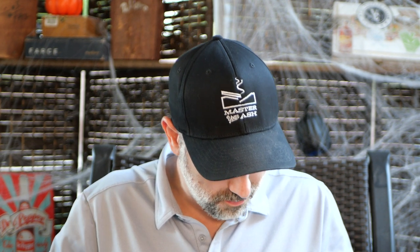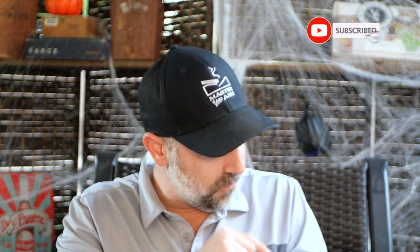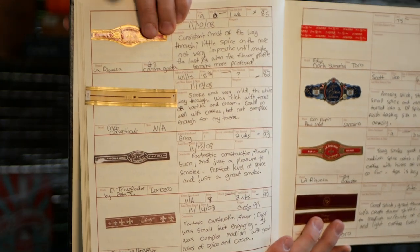Right there in the dossier is the LaFleur Dominicana Double Ligero Chiselito, the LaGloria Artisan Toro, the AVO 787 Figurado — all smoked in November 2008. There's also an Oliva Serie B Figurado from 2008, the original LaRiqueza line, Nub Connecticut, El Triunfador, Tatuaje P label, Rocky Sumatrans, Tatuaje Blacks. And then an original Tatuaje White Label P and a Room 101 Camacho. There's a lot of goodies in this book.